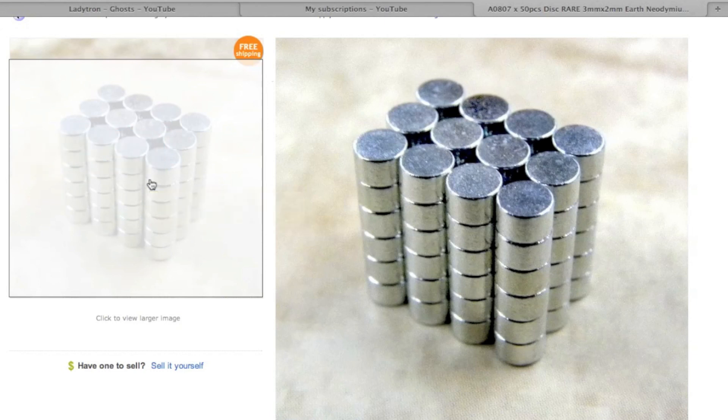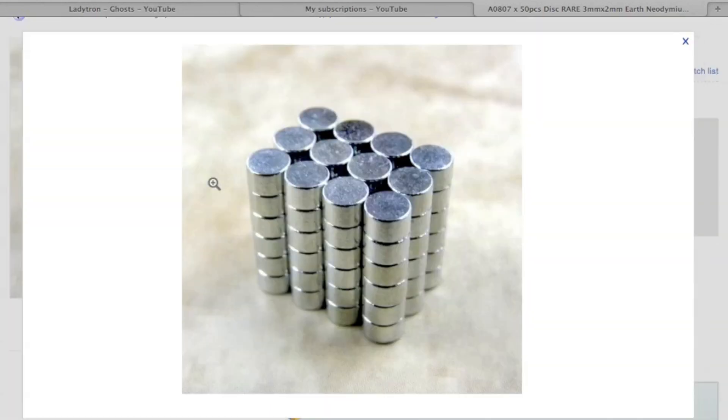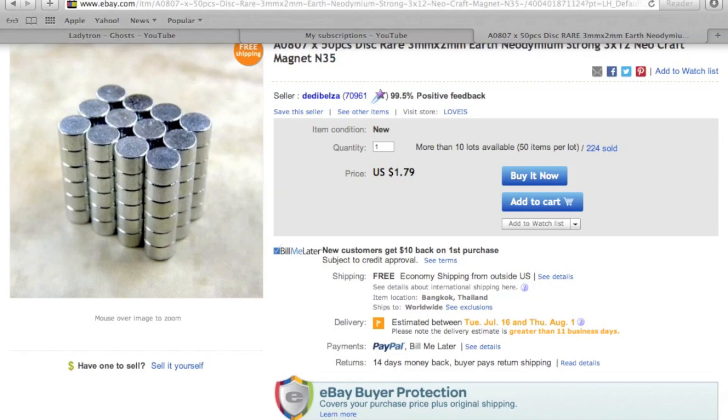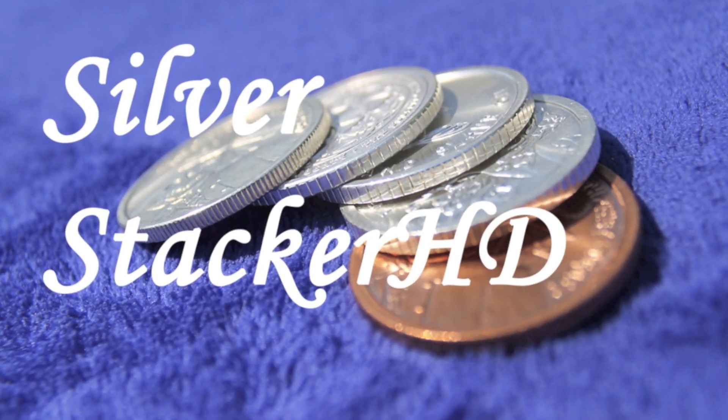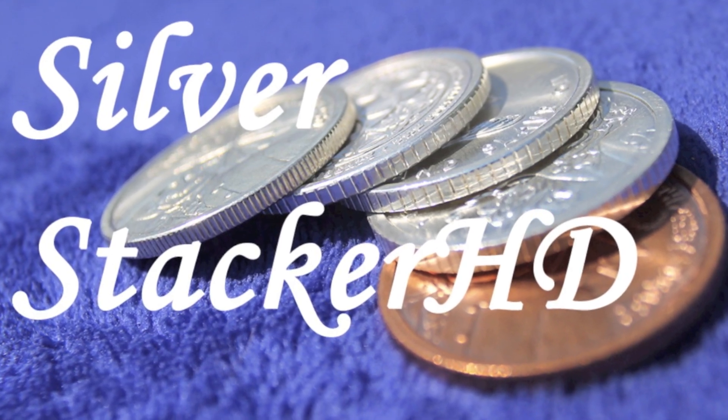What we learned while making this video is that these neodymium magnets can help separate precious metals from certain metals like nickel, tin, and zinc, but not from other metals like copper and aluminum. Thanks for watching, my fellow Silver Stackers. Be sure to subscribe so you can catch more, and I'll see you guys soon. Take care.